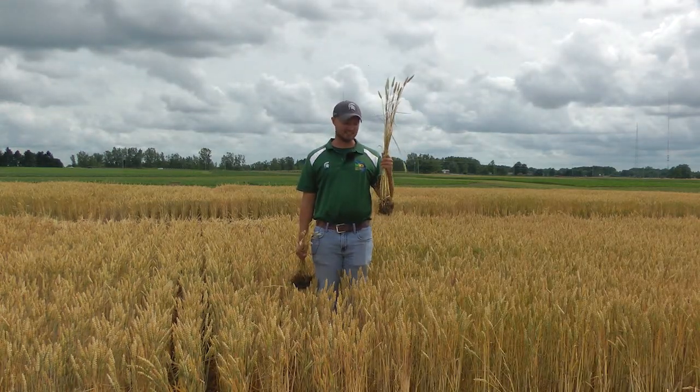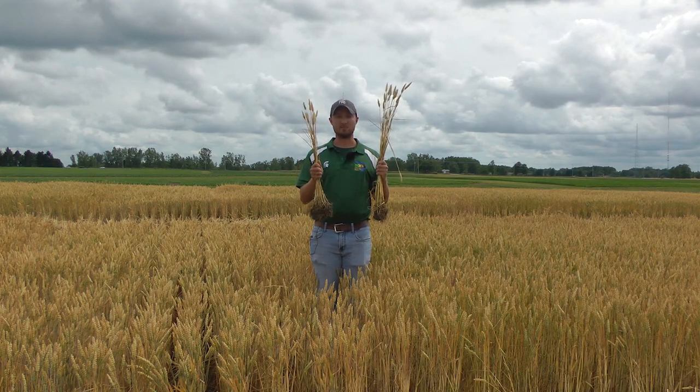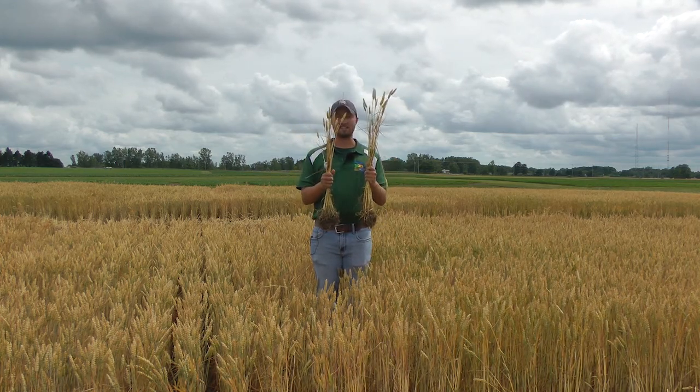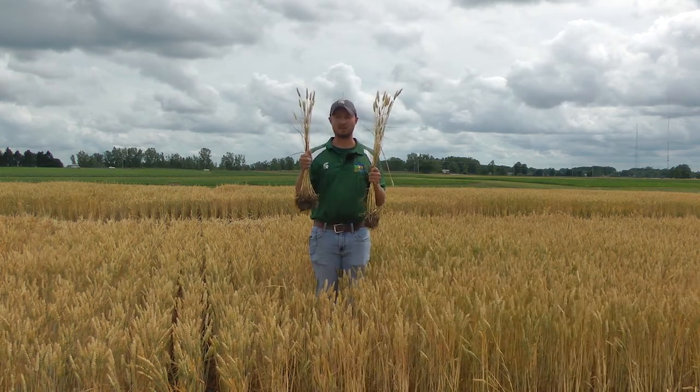As you can see from wheat that did not receive a PGR application and wheat that did receive a PGR application at the Feeks growth stage 6, or jointing timing, there's a much larger height difference and height reduction from wheat that did receive a PGR application.